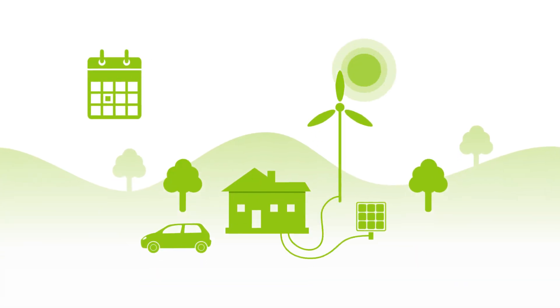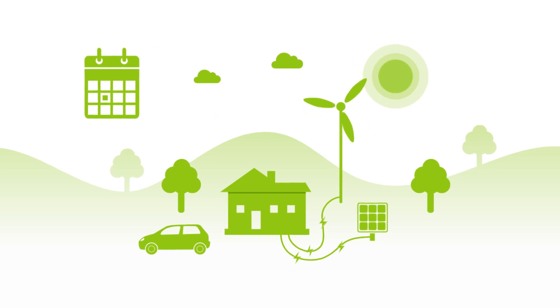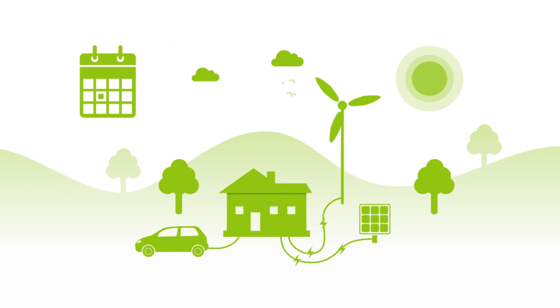A normal day in June. The sun is shining. The wind is blowing. A lot of renewable energy is being generated — the ideal time to charge our electric cars.